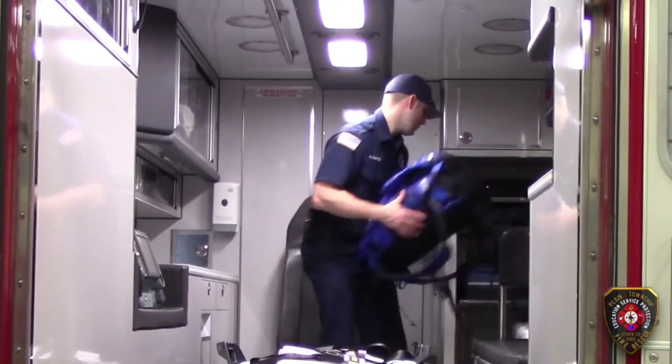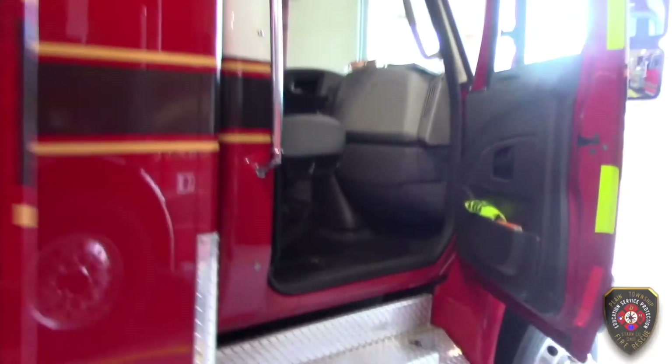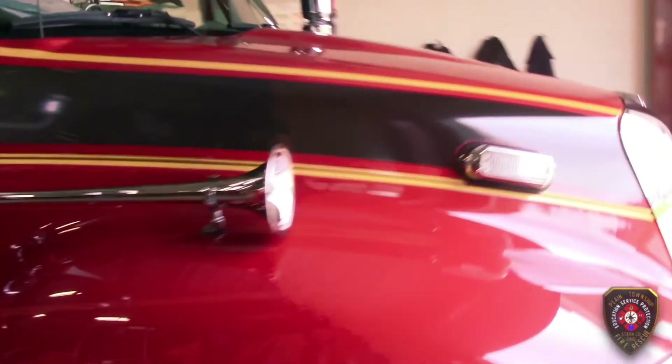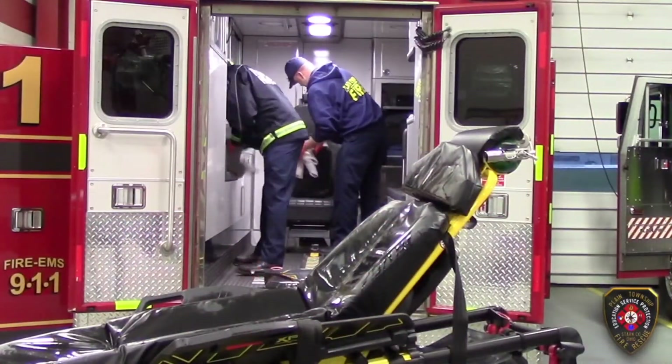We check the ambulance and fire trucks every day to make sure that they're stocked and ready to go for the day. We clean our ambulances inside and out every day to make sure that they are clean for our patients when they're sick.